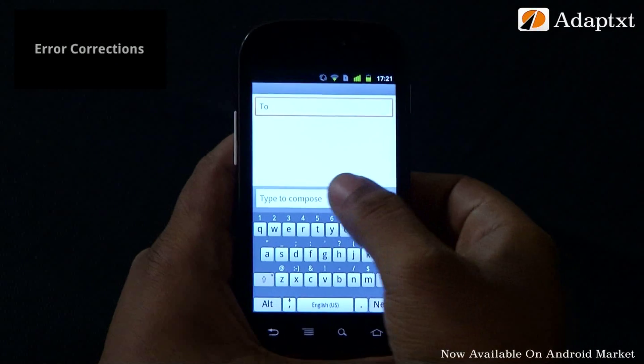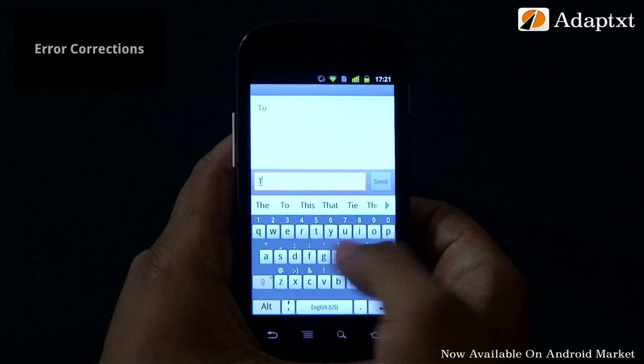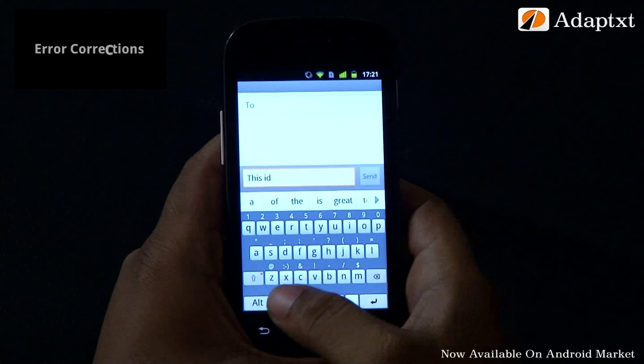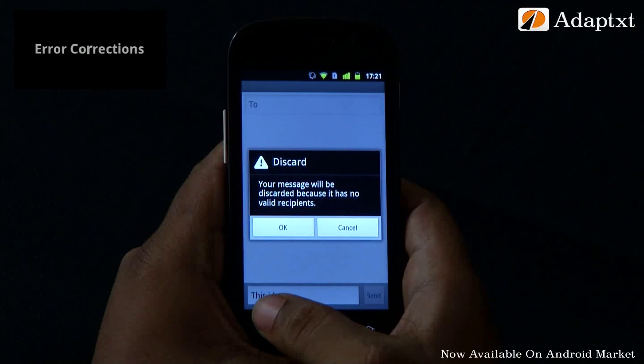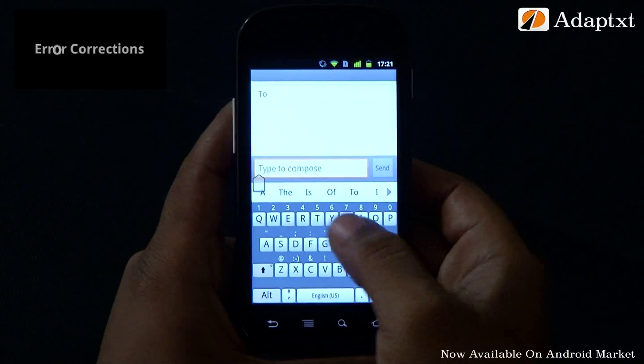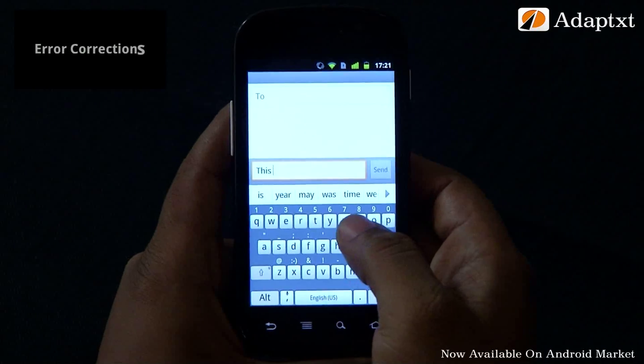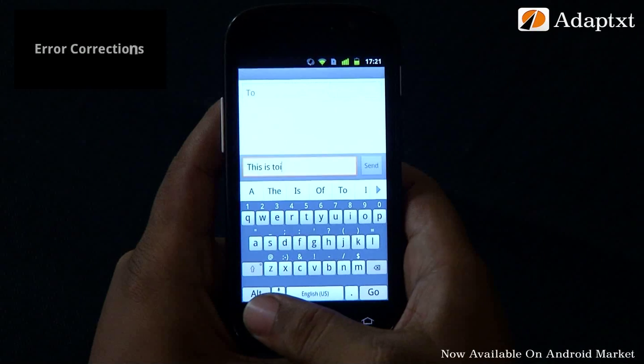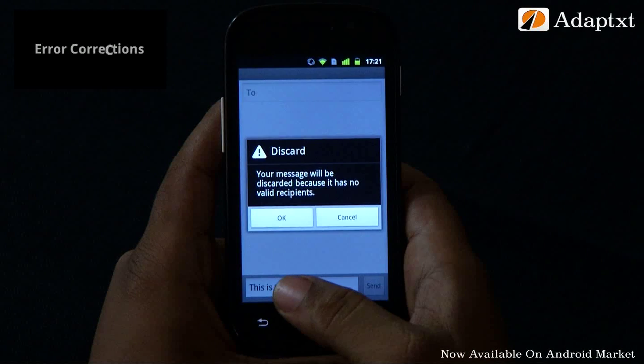It is hard to type on a touch interface. One main reason why we brand typing as hard is because there's a higher possibility of users committing mistakes when they type. These mistakes might happen due to hybrid typing, heads up or heads down typing, varying screen sizes, varying keyboard sizes, varying language proficiencies, etc.